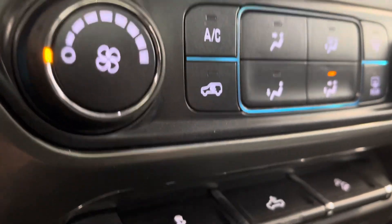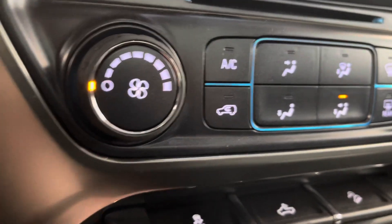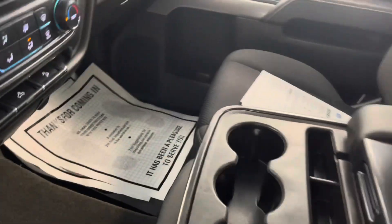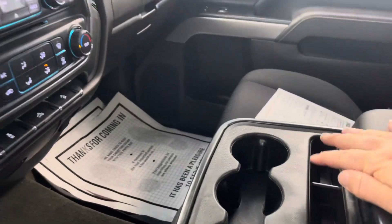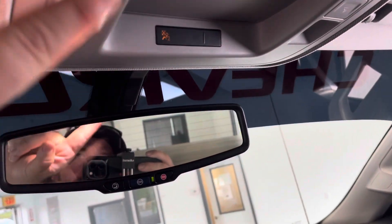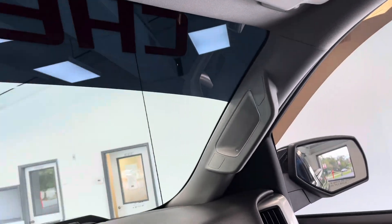Down below is your climate control and some options including traction control off, cargo lamp, and downhill descent control. You do have some nice storage down below and a 12-volt power supply. You will have the bench seat here — it'll fold up, or if you want the cup holders and storage, just fold it down and you're ready to go. Interior is very nice and clean. You have an auto-dimming mirror, nice bright LED interior lights all the way around, and LED lights on the vanities — driver and passenger side.